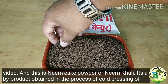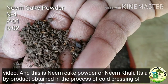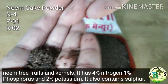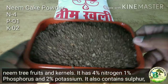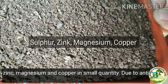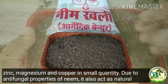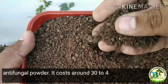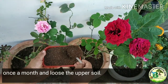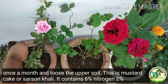Neem cake powder, or neem khali, is a by-product obtained from cold pressing of neem tree fruits and kernels. It has 4% nitrogen, 1% phosphorus and 2% potassium, and also contains sulphur, zinc, magnesium and copper in small quantities. Due to the antifungal properties of neem, it also acts as a natural antifungal powder. It costs around 30 to 40 rupees per kg. Apply one teaspoon of neem cake powder in a medium-size pot once a month and loosen the upper surface of soil.